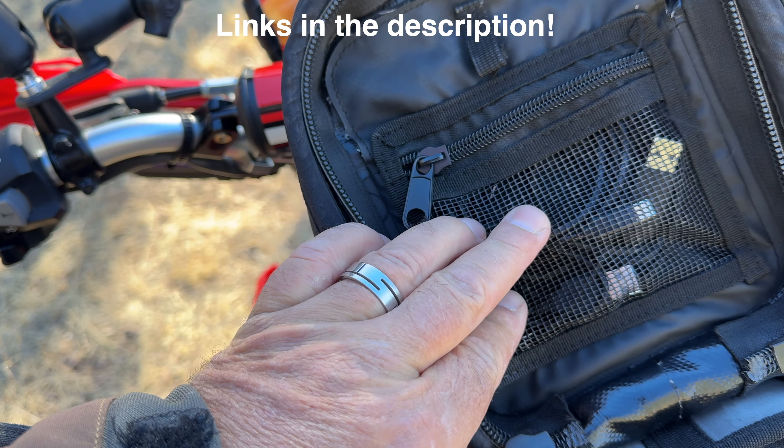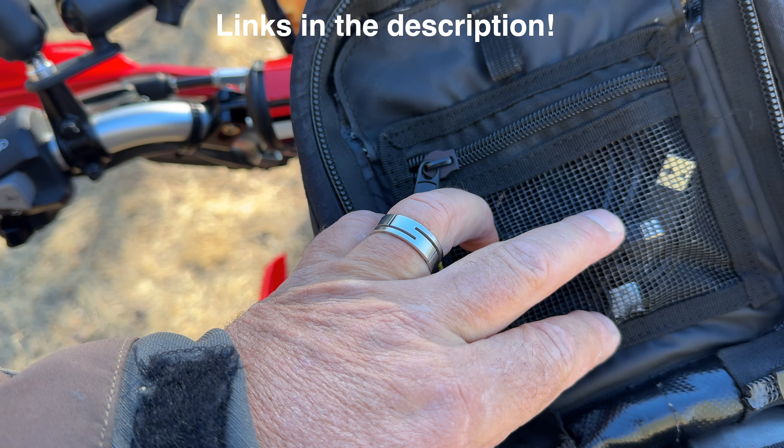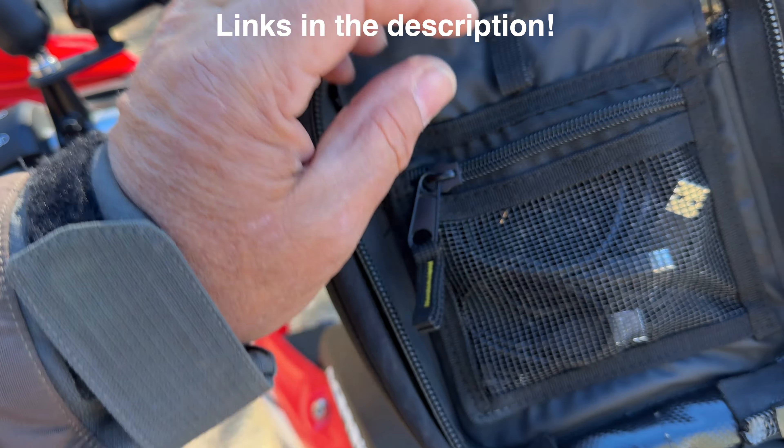The hose just threads right on, and it charges by USB-C so I always keep it charged up and ready to go. It also has an LED light on it. I also have part of my chin mount for my GoPro on my helmet, and I carry a couple of Clif Bars — peanut butter banana — in case I get hungry out on the trail.